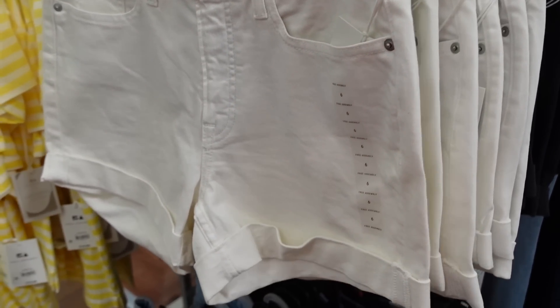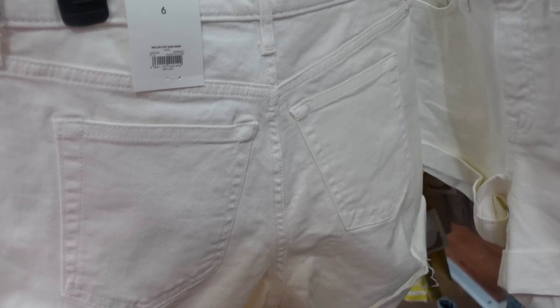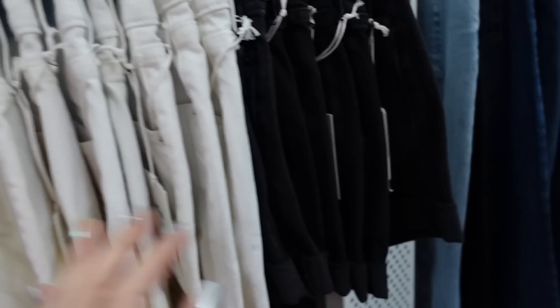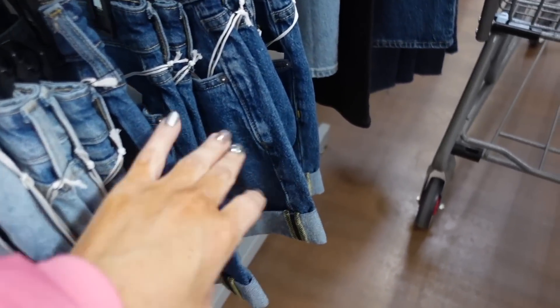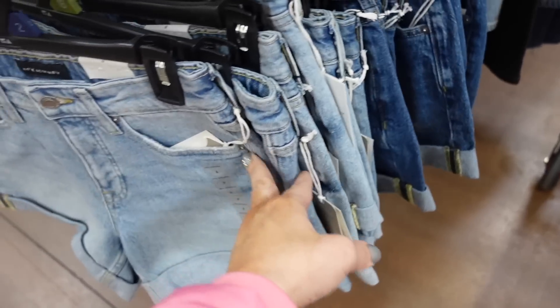New shorts from Free Assembly — rolled cuff jean shorts. These are high-waisted with a roll-up cuff. Available in white, black, light chambray, and darker indigo for $18.